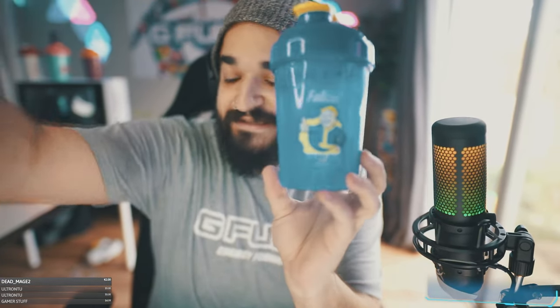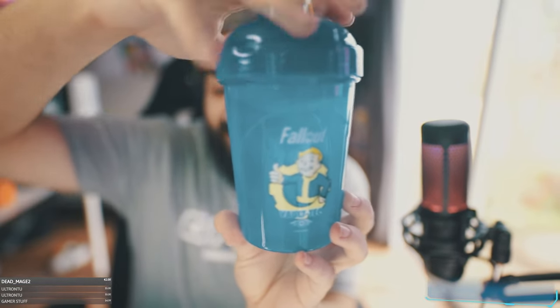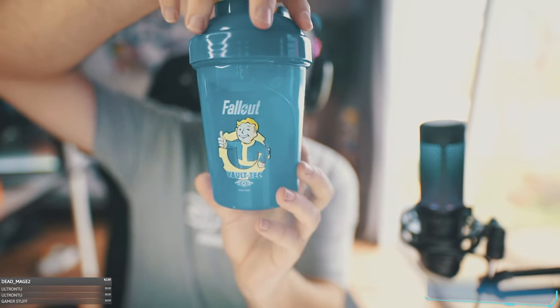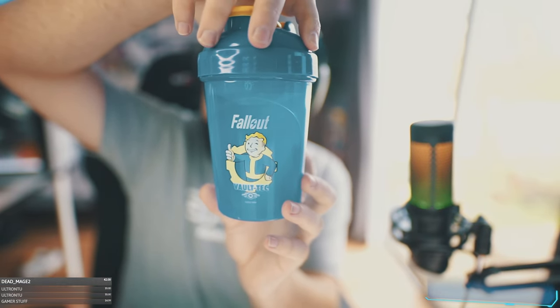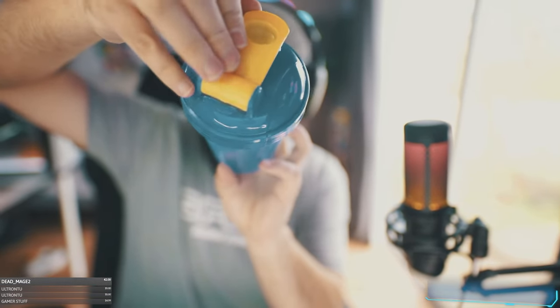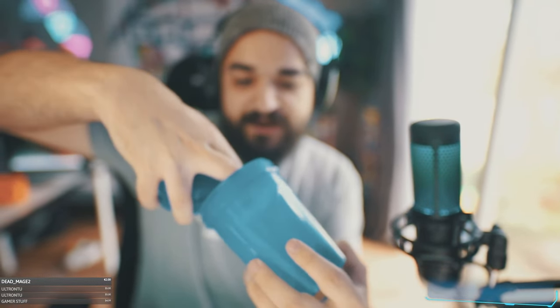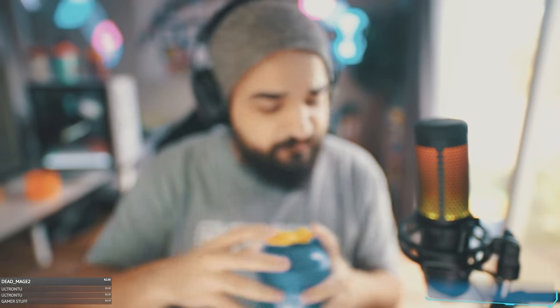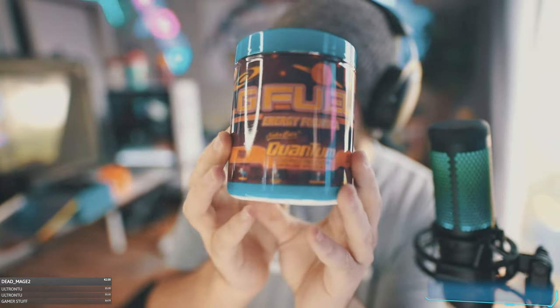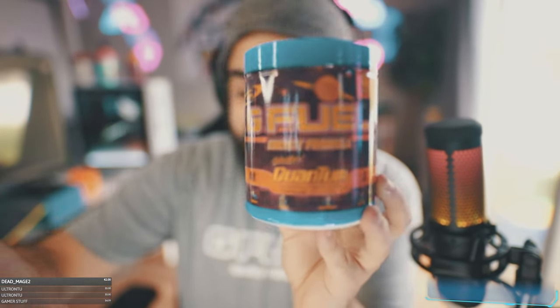Next we have the Vault-Tech Nuka Cola Quantum shaker. We got this nice Fallout blue and yellow, kind of like the Fallout shelter suits they have in the game. We got a very yellow popper and a clear insert — that's a very interesting choice. I was expecting more of a yellow insert; wonder why it's clear.